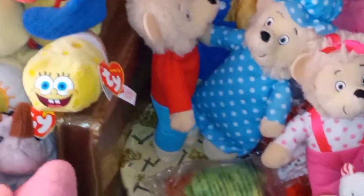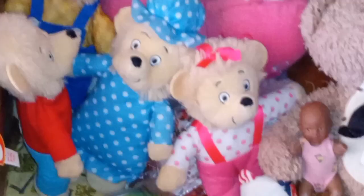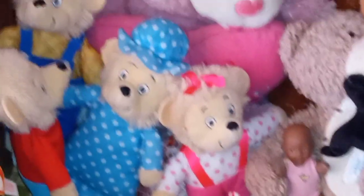Dad used to wear plaid shirts back in the day. Mom wore dresses. I used to wear overalls when I was a kid — I had blue ones. My brother had them too. I don't like overalls personally, but that's why they look really cute on Sister Bear.